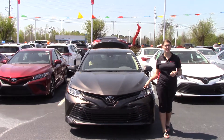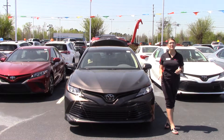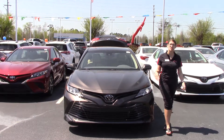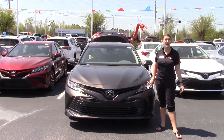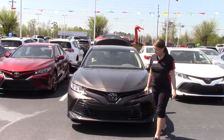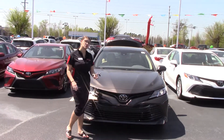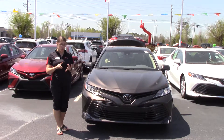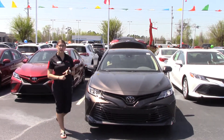We have the pleasure of bringing to your attention today a 2018 Toyota Camry LE. It is the brownstone exterior color — very nice, there's not many vehicles out there like it. Of course, we have our bi-LED combination headlights with our daytime running lights integrated in. We have our Toyota badging, which holds your Safety Sense, giving you TSSP, pedestrian alert, lane departure alert with steering assist, automatic high beams, and dynamic radar cruise control.